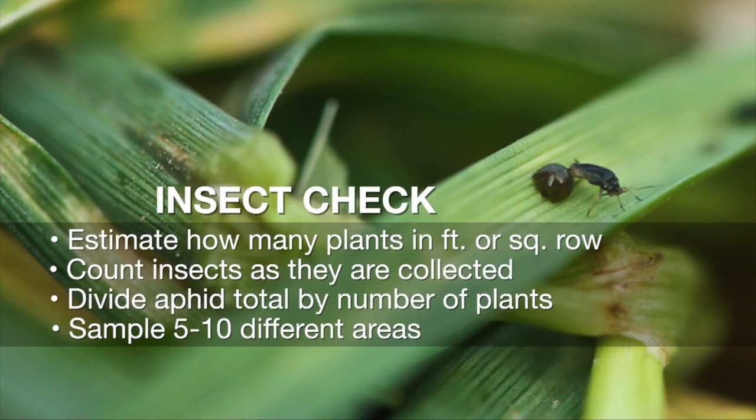That gives you an idea relative to the treatment threshold we recommend for cherry oat aphid or green bugs. Do these at various spots around your field — I usually recommend at least five to ten different spots. It doesn't take very long, but it gives you a good idea of what populations you have throughout the field.